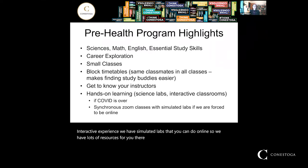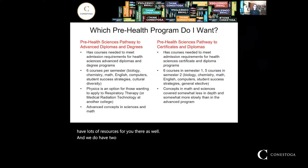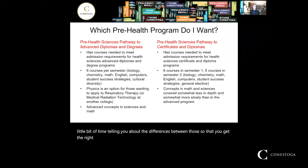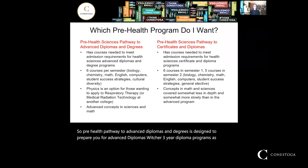We have two different Pre-Health Science programs. The Pre-Health Pathway to Advanced Diplomas and Degrees is designed to prepare you for advanced diplomas — three-year diploma programs — as well as degree programs. It has all of the prerequisite courses those programs require. You would be taking six courses per semester: biology, chemistry, math, English, and in first semester, computers and student success strategies.